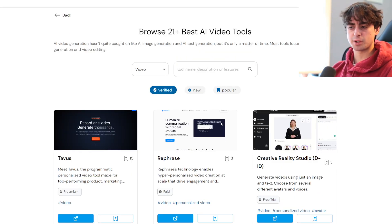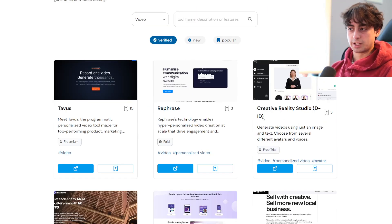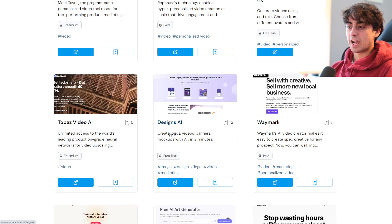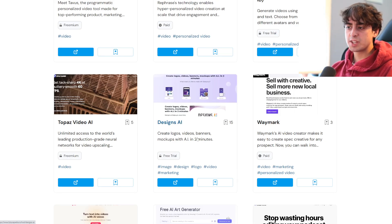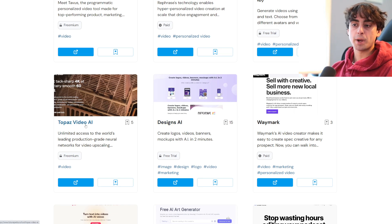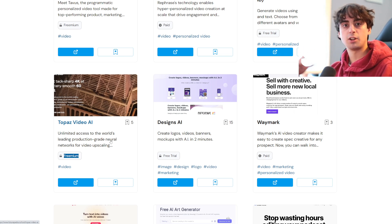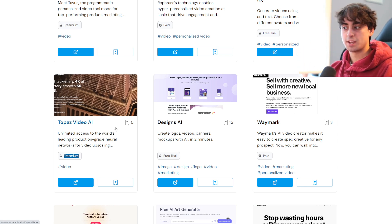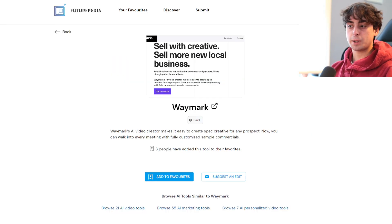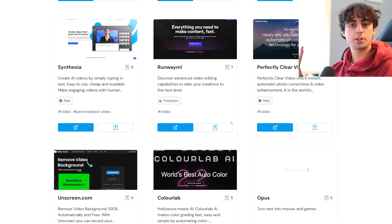Let's go to video, for example. This is something that I think a lot of people would be really interested in — these are all video-based tools, and again we can see if they're free trial or paid. Designs AI: create logos, videos, banners, mock-ups with AI in two minutes — it's a free trial. Topaz Video AI — freemium, so you can use functions of it for free but to unlock the full thing you gotta pay. Or Waymark, which is an AI video creator that will be able to create fully customized sample commercials, but this one is fully paid, so you can't even use it without paying. And if that's something we're not interested in, we completely don't have to bother with it.